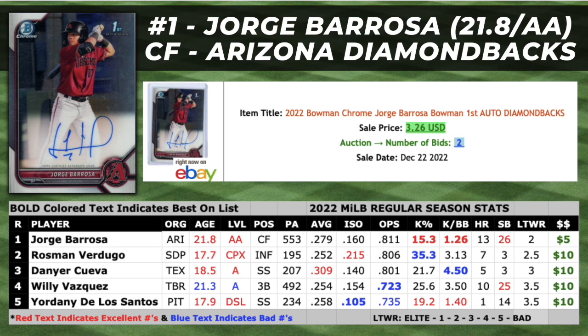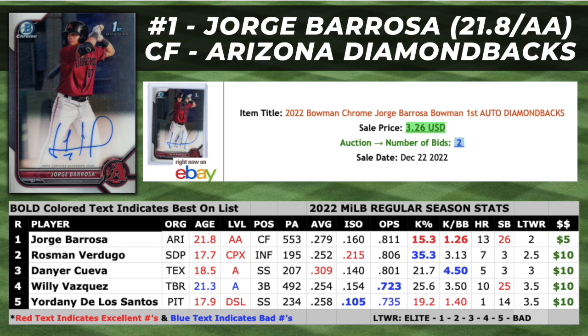Bringing home the number one spot in this episode is Jorge Baroza, a 21.8-year-old center field prospect that played in Double-A this year for the Arizona Diamondbacks. Jorge Baroza is hands down the most undervalued prospect on the entire 2022 Bowman Chrome autograph checklist. I'm completely baffled by this market — how a 21.6-year-old in Double-A with 13 homers and 26 stolen bases can have an auto selling for under $5. Baroza has hit close to .300 across three levels in his career and posted a career-high ISO in 2022 at .160. His highest career K percentage is under 20%, he takes a healthy amount of walks, and he also chopped his ground ball-to-fly ball rate down by 50 points from 2021. His plus speed has translated to over 50 stolen bases in the upper minors over the past two years, and he's also a plus defender in center field.